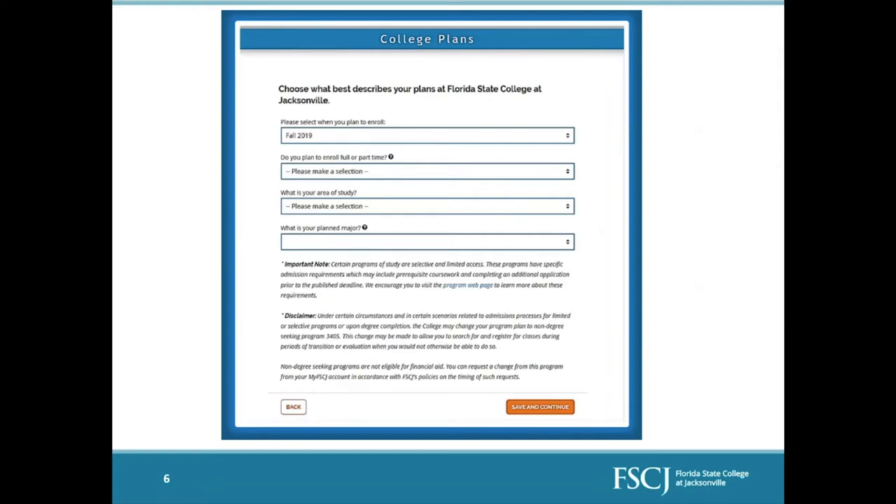You will select whether you plan to enroll full-time or part-time — that is completely up to you. If school is going to be your main responsibility, select full-time; if you're working full-time and only doing school part-time, select that. One thing to know is that you are not tied to whatever you put there — you will determine that once you actually enroll in your classes. However, everything else on this page you are tied to, so you'll want to be sure you know what you want to apply for.